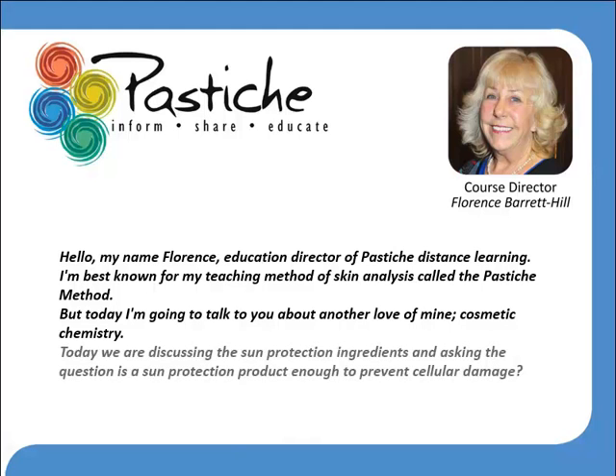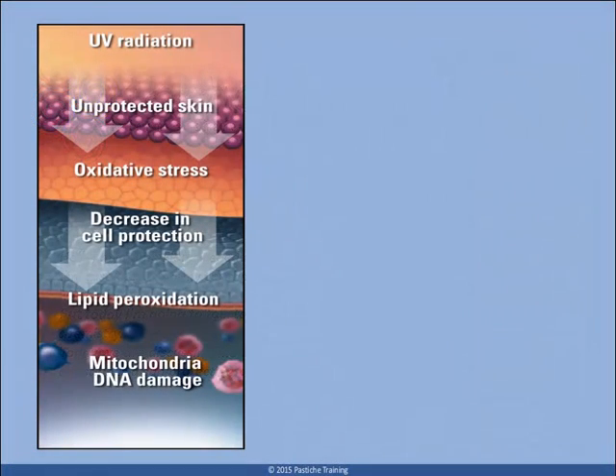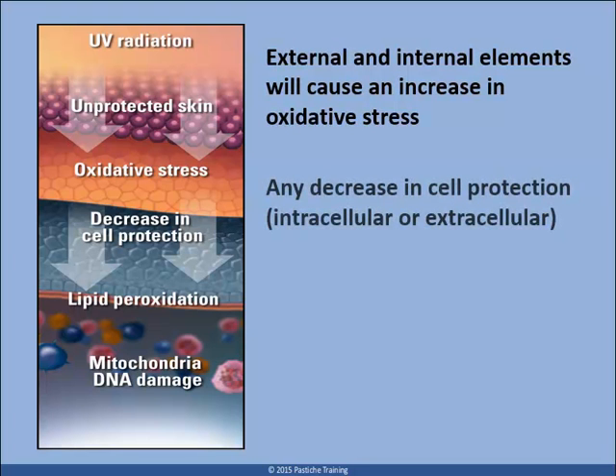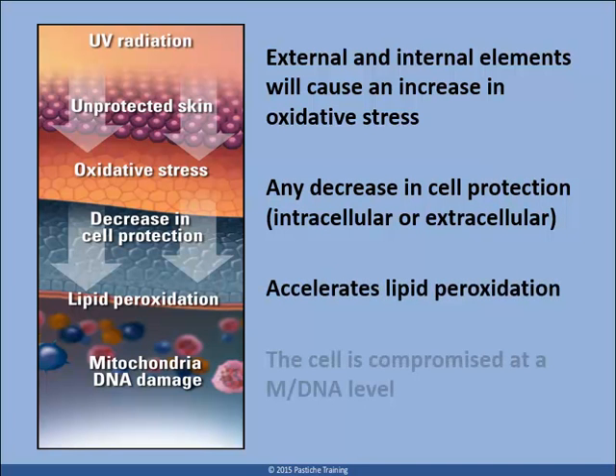Today we are discussing sun protection ingredients, and asking the question: Is a sun protection product enough to prevent cellular damage? A great deal of information is available about free radicals, and this term is now extensively used to market skin care products to consumers. What is not understood or talked about is the extent of cellular damage that will compound from the oxidative stress that is a result of radical exposure.